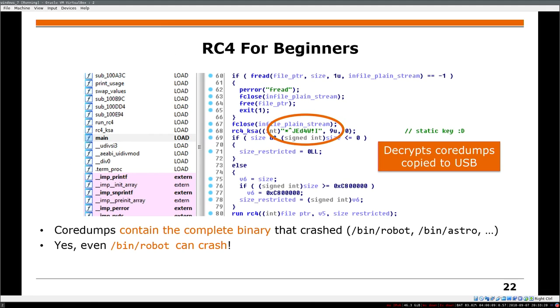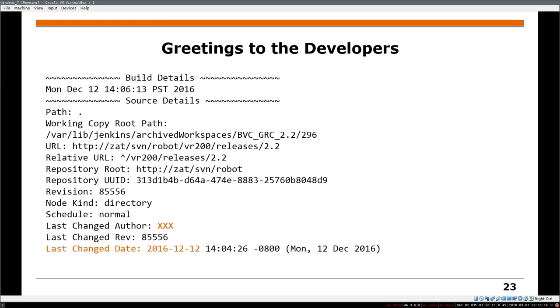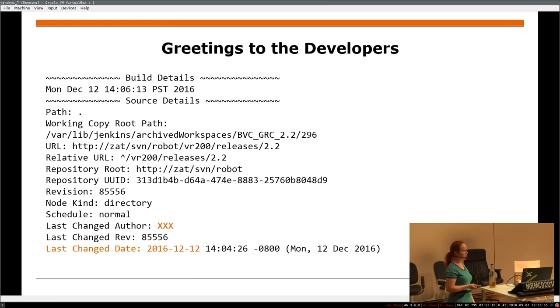With this password you can decrypt the core dumps copied to USB. The core dump contains the complete file — so even if you don't have access to the firmware through the serial console extraction, if you crash something you get a core dump, you can analyze it, and you know what crashed, what was on the stack and in the registers. Even bin/robot can crash — why should cleaning crash the robot? I have friends who trust me to connect to their vacuum robot, and even for the older non-connected ones you can decrypt with the same password. There was a bin/robot core dump. There are also build details in there — the connected model we bought half a year ago is running two-year-old software on a connected device.